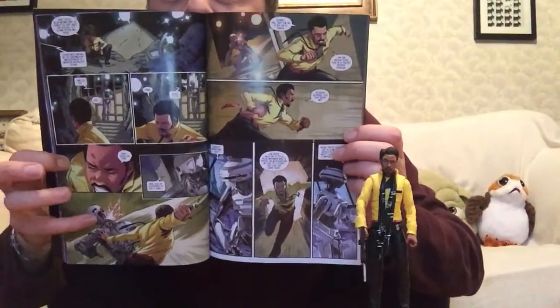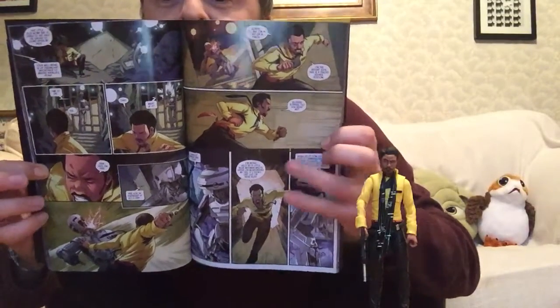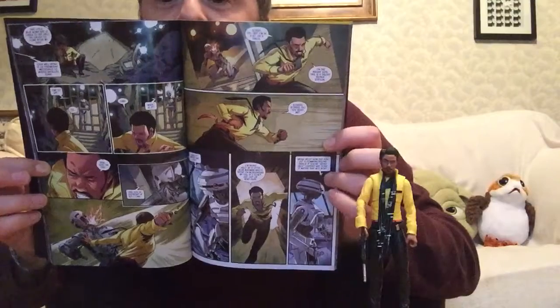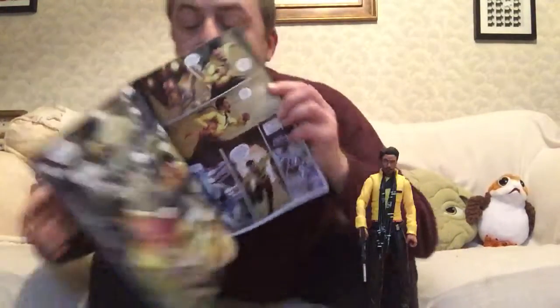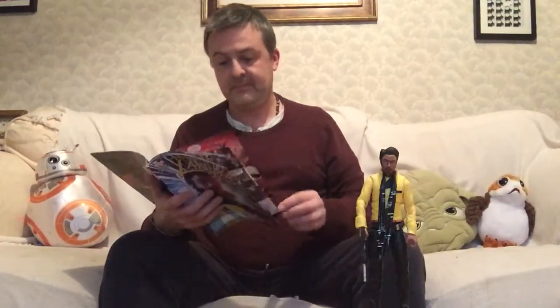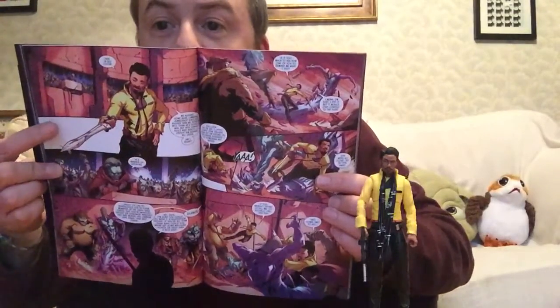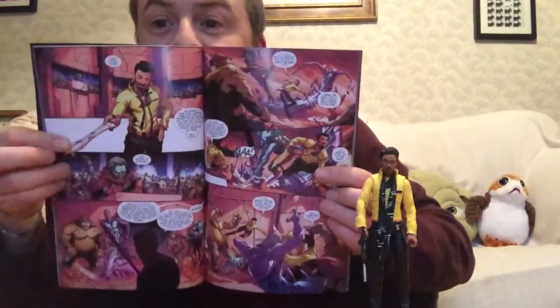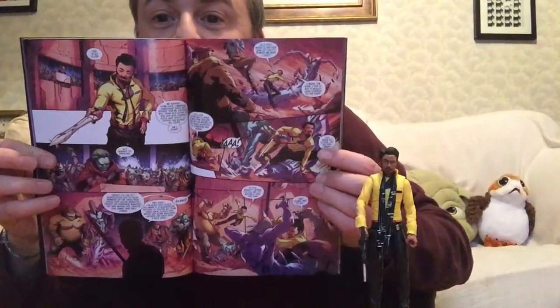I wonder what L3 would think of this — he is in a fist fight with a droid. This is a good one of him running, and there of course we see L3 assuming the cockpit. Great to see him in action. I like his expression here — I don't know what he's saying, but yes it's a good one, he's holding forth.